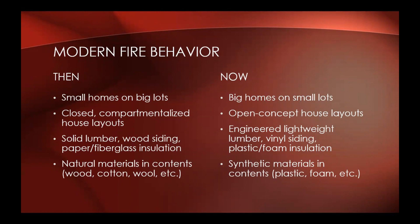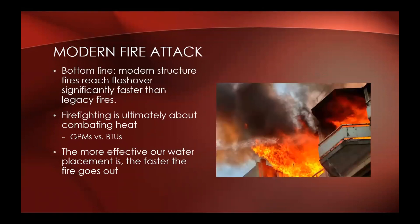Contents have also changed — all those generally natural materials like wood, cotton, and wool have been replaced with synthetic materials and contents. Plastic foam means much bigger fuel loads. They burn more readily and generate higher BTUs. Bottom line: modern structure fires reach flashover significantly faster than legacy fires.